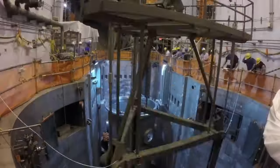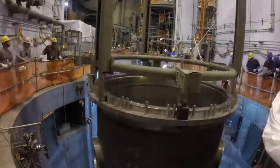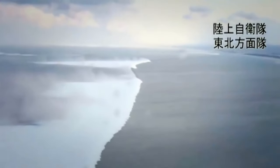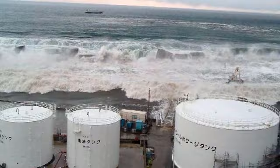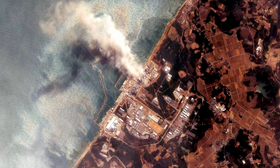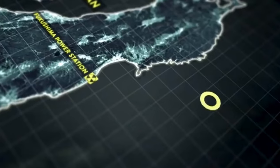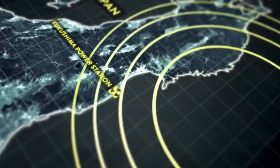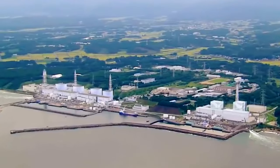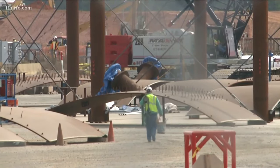The United States witnessed a surge in nuclear energy development during the 1970s and 1980s, but sentiment declined sharply after the Three Mile Island accident in 1979. The Fukushima disaster of 2011 further gave rise to worries and concerns. In the aftermath of Fukushima, regulatory changes became a focal point in the nuclear energy landscape, with governments worldwide revisiting safety protocols, leading to increased scrutiny and stricter regulations for new nuclear projects — including Vogel itself.